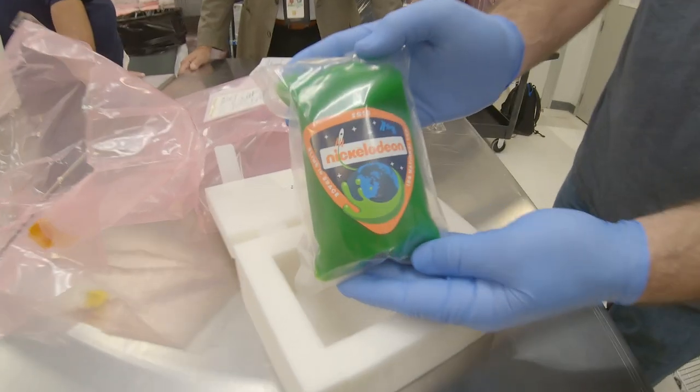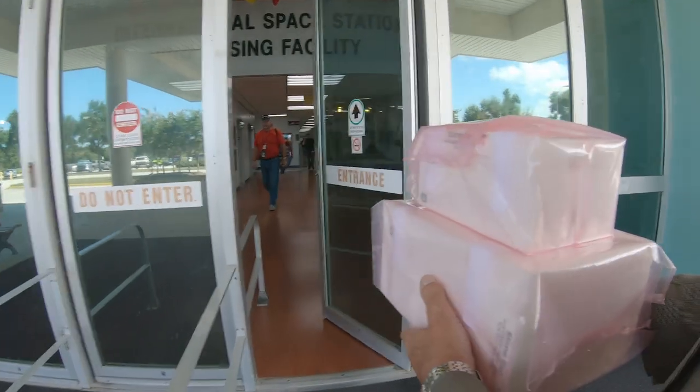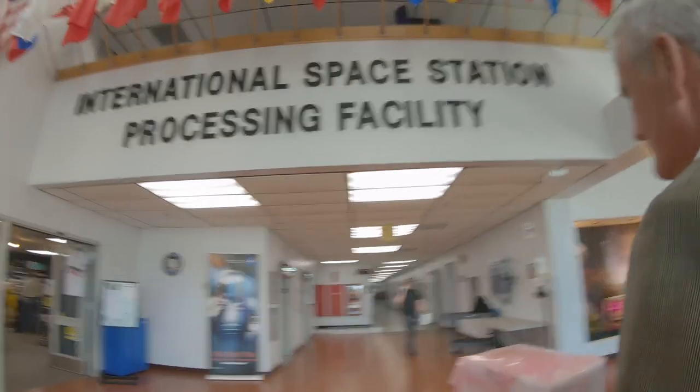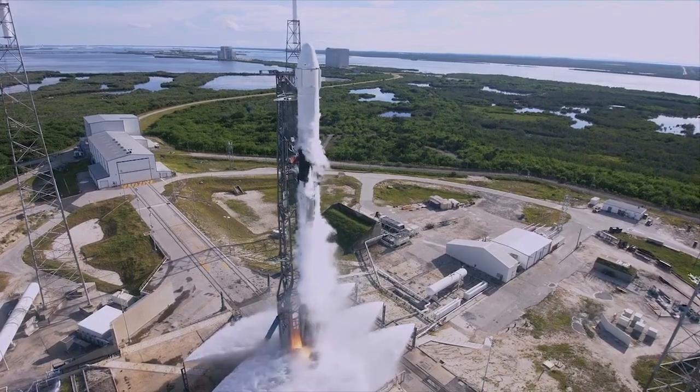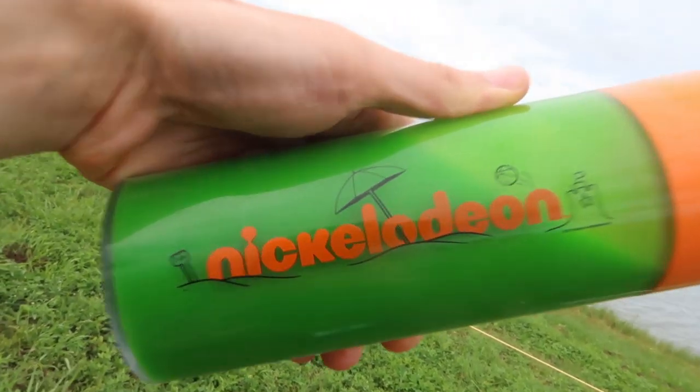What's up science team — groundbreaking news: Nickelodeon has put slime in space. This project has been in the works for almost four years. On July 25th at 6:01pm, a SpaceX rocket took off from Launch Pad 40 at the Cape Canaveral Air Force Station with a very special payload.